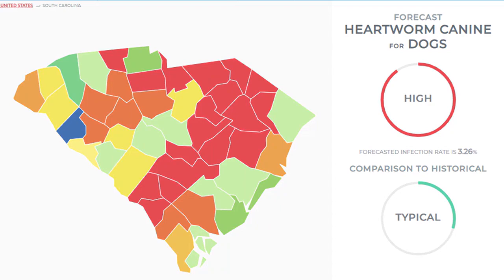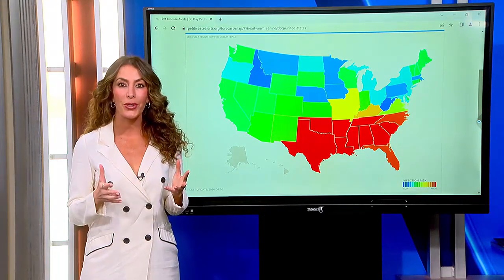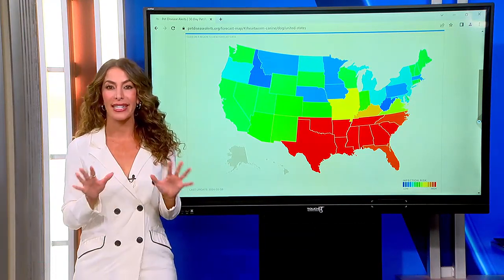Welcome back. We are following a safety alert for your pets tonight — with warmer temperatures, that means more mosquitoes. And if the pesky bugs bite your dog or cat, heartworm disease is a possibility. We want to break this down for you right now.